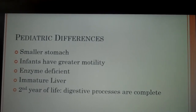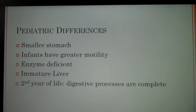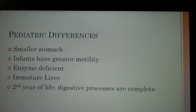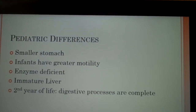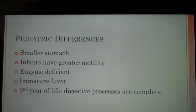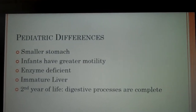Enzymes are deficient in infants. They're not present in enough quantity until about four to six months of age, and that's why gas is so common in young infants. Infants' livers are immature. After the first few weeks of life the liver is able to conjugate bilirubin and excrete bile, which is why newborns will have an increase in their bilirubin level. By the second year of life, digestive processes should be complete.